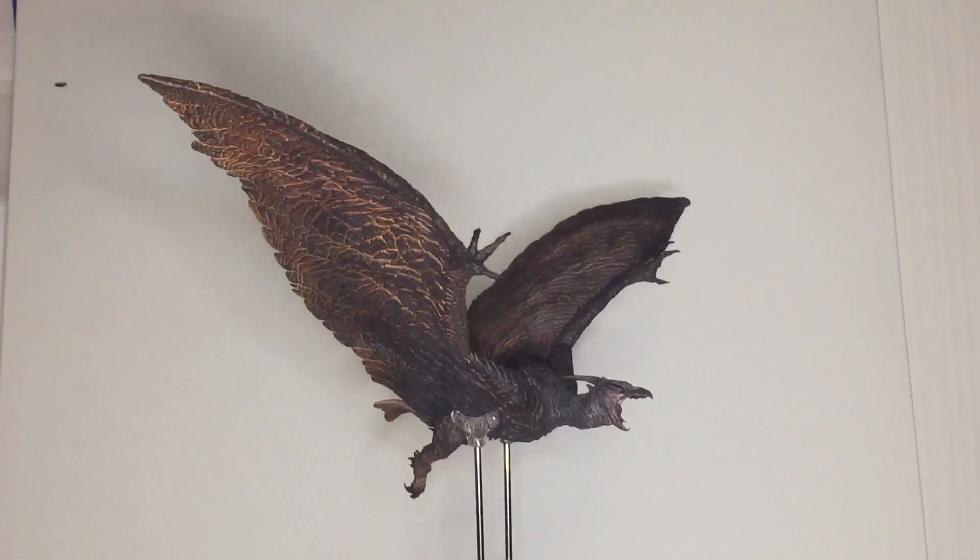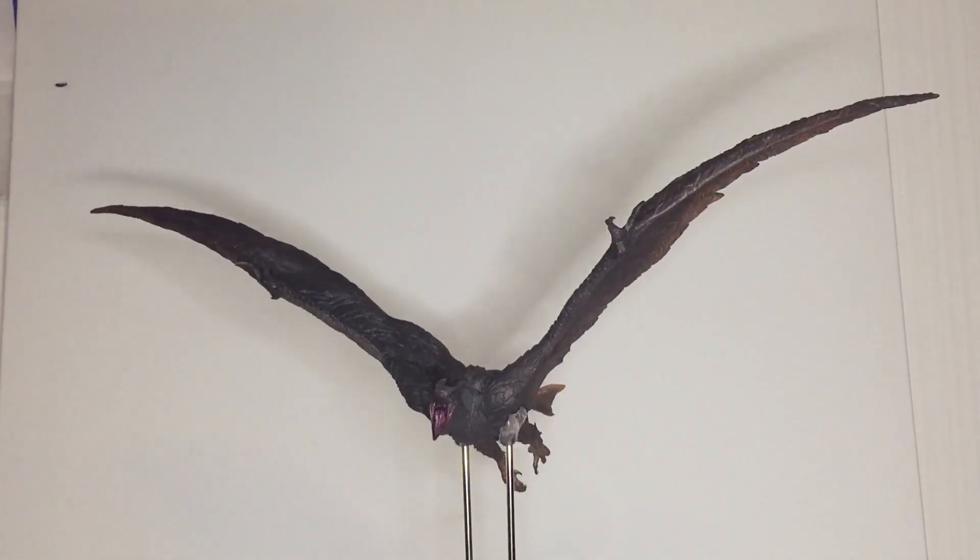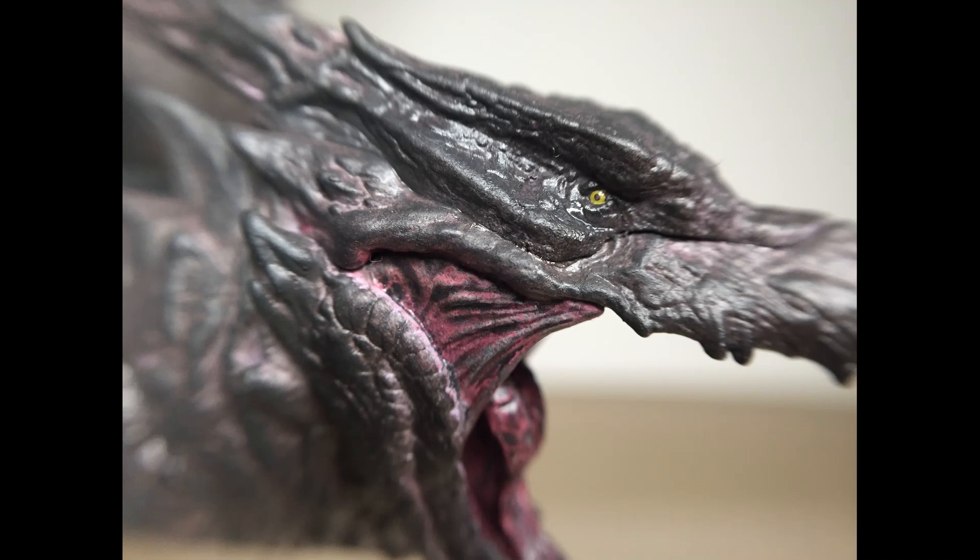The paint job on the Ric version features orange in the crevices of the wings. Otherwise he's varying shades of brown. He's got tiny yellow eyes — some people have reported derp, mine doesn't have it, but I can't stress enough how tiny these eyes are. For the mouth, he has mixed pink and black paints. I think it's a fine paint job.